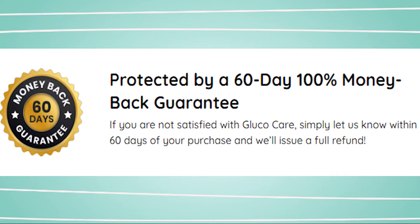Glucocare contains potent ingredients that fight the root cause of unhealthy blood sugar. It targets the molecule that triggers fat to explode in the bloodstream, causing the clogging of various organs, including the liver, pancreas, and heart. When the insulin is clogged, it causes low insulin production, leading to a surge in blood sugar levels.